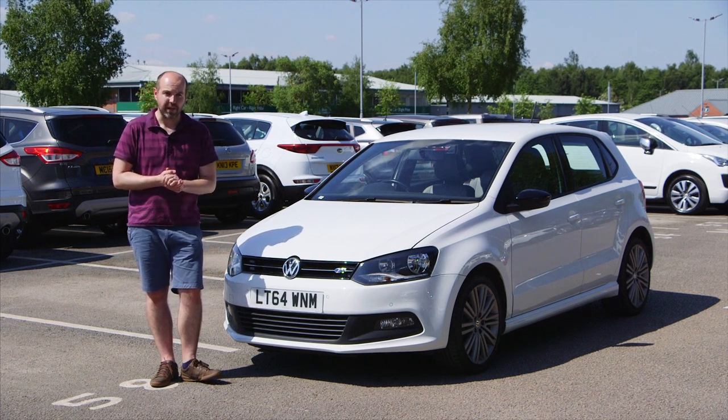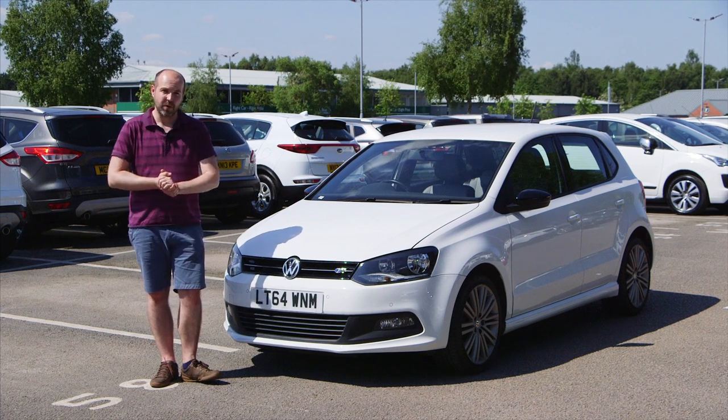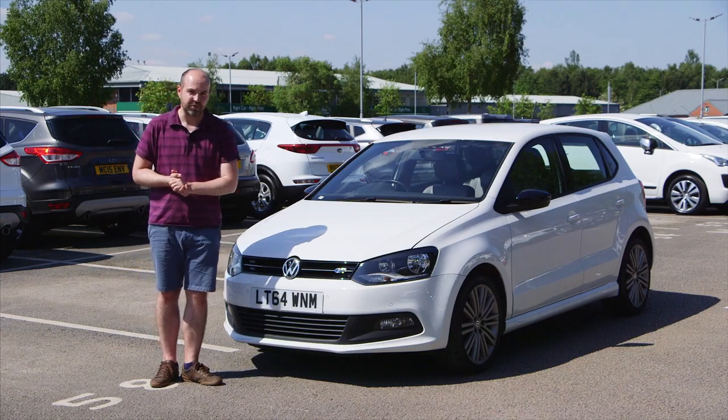Faults are also not unheard of with the dual-clutch DSG automatic gearbox, so if you fancy a car thus equipped, try and find one with a full VW service history.